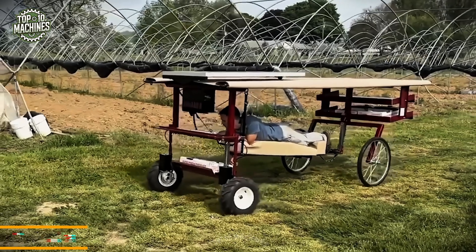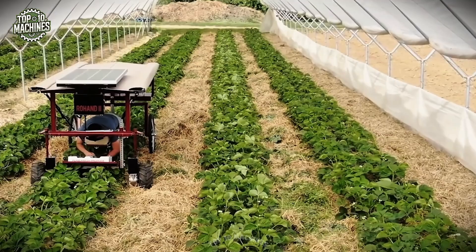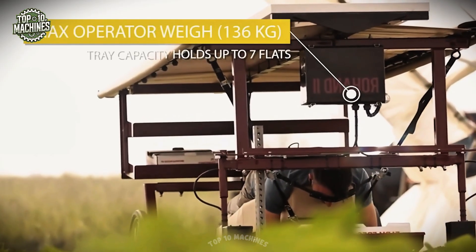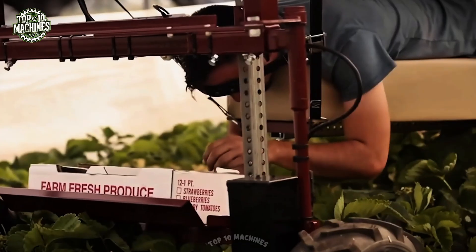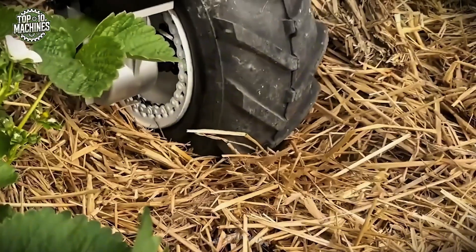The Roan 2 is an innovative harvesting platform designed to let workers lie down comfortably with neck support while picking strawberries and other low-growing crops. Ideal for tasks like harvesting asparagus, onions, or even weeding, it significantly reduces physical strain and improves efficiency in the field. By minimizing bending and fatigue, the Roan 2 enhances both productivity and worker well-being.